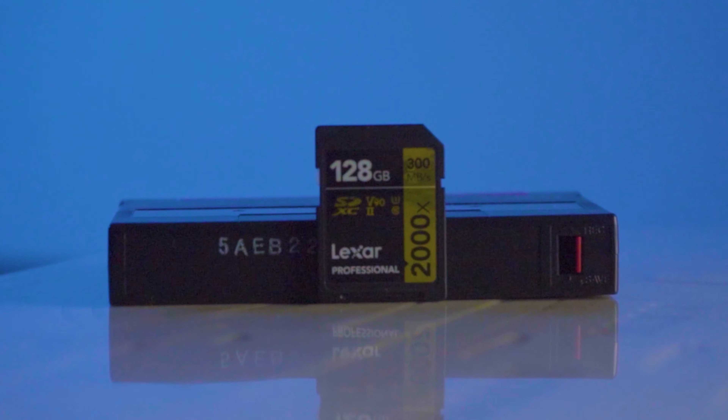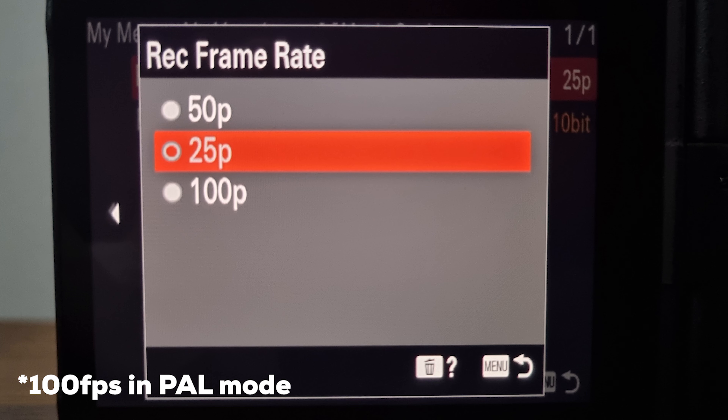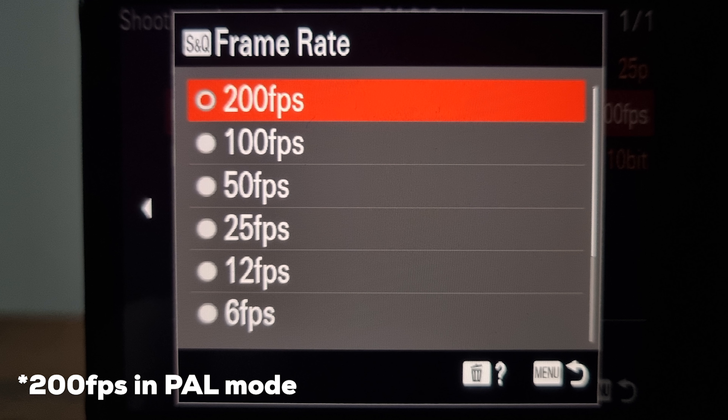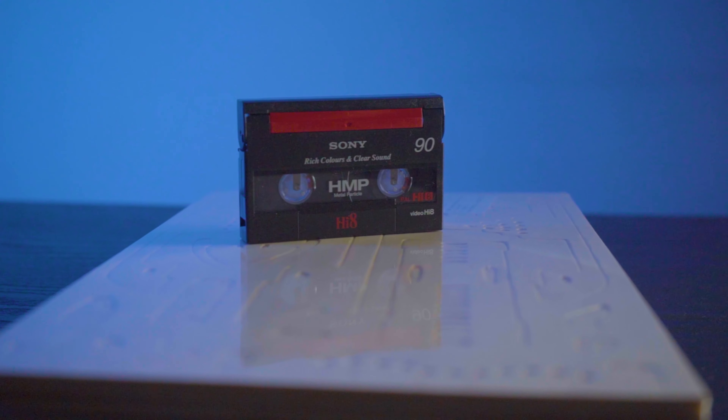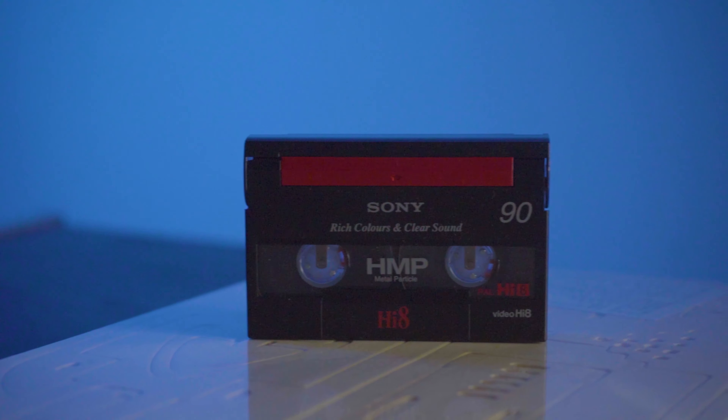The A7S III uses SD cards or CFexpress Type-A cards. You can get SD cards for pretty cheap these days, but if you want to record 4K or slow motion, you need the really expensive V90 cards. It also records 4K up to 120 frames per second or HD up to 240 frames per second. The Handycam, on the other hand, uses Hi8 tapes — easy to use, easy to digitize, and it just has that nostalgic feel.